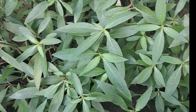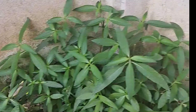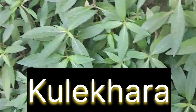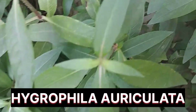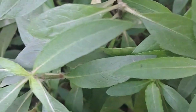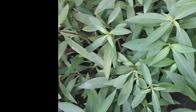Today I am going to discuss about the wonder herbs for our nutritional security. The name of the herb is Kulekara. Its scientific name is Hygrophila auriculata. This presentation is very important for all, as I shall try to pinpoint the value of nutrition which are essential for our well-being.